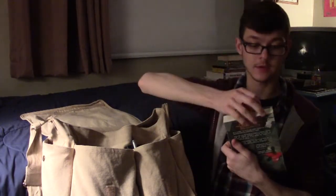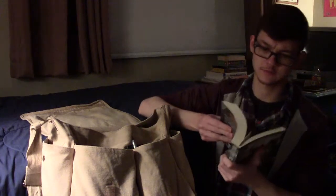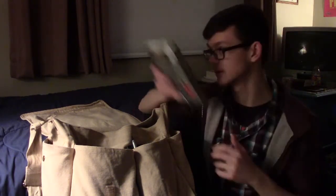Right now that's Ancillary Justice by Anne Leckie. It's a sci-fi novel that I haven't gotten back into in a while, and I need to make time for that. Also in here are two flash drives, because I'm always carrying data of some kind.